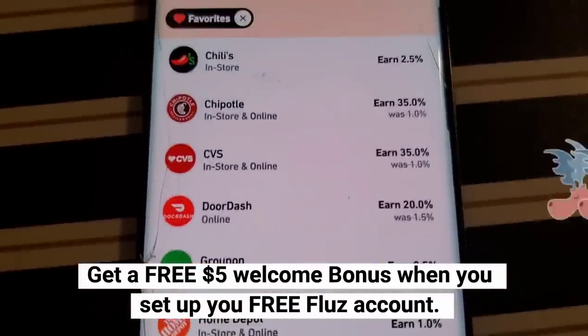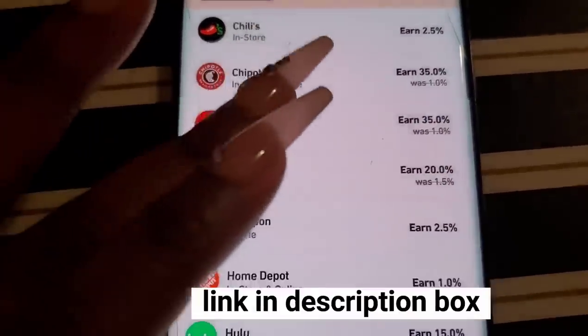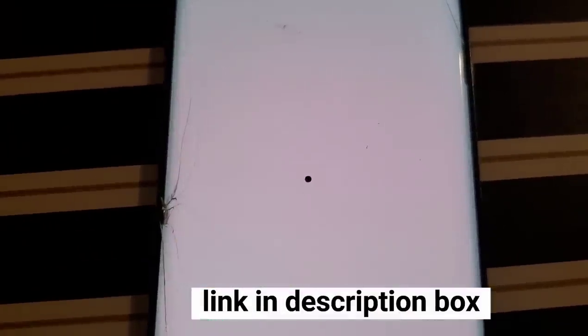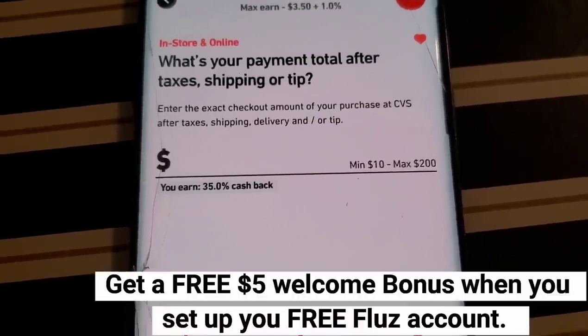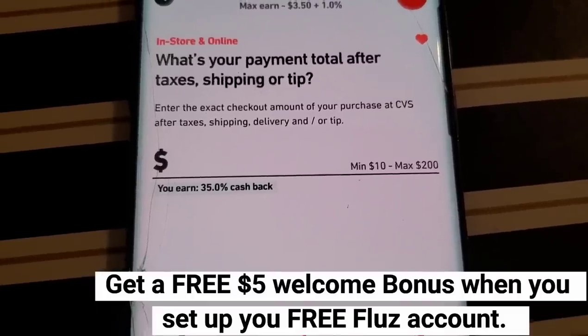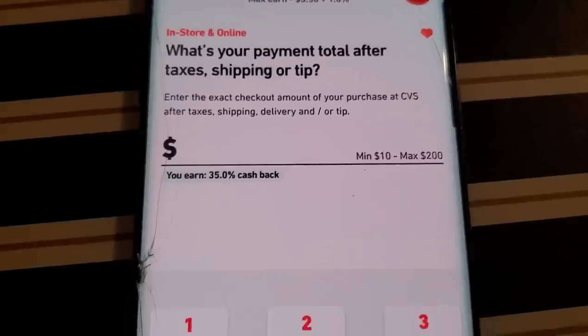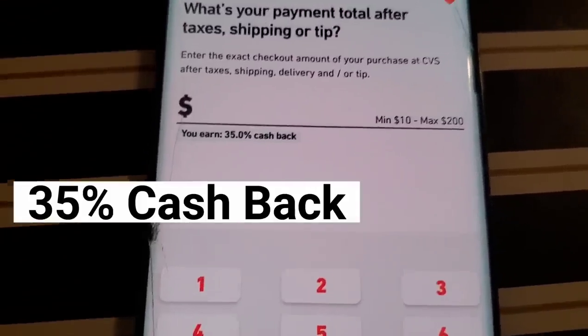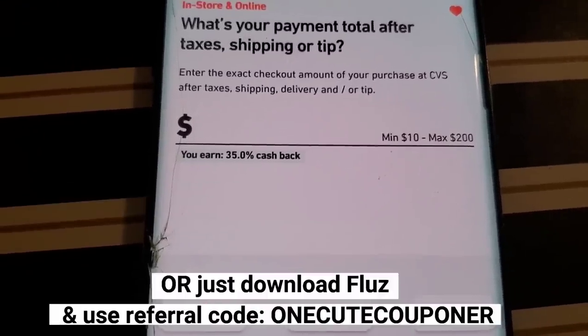Merry Vlogmas. I'm on the Flues app right now. If you don't know what Flues is, you are totally missing out. It's an app that gives cash back on your purchases at certain stores, and not a lot of apps give cash back at drug stores like CVS, but Flues definitely does. If you sign up with my link, you'll get 35% off at CVS. Somebody in the comments was saying they signed up and didn't get 35% off — that's because you didn't sign up with my link.